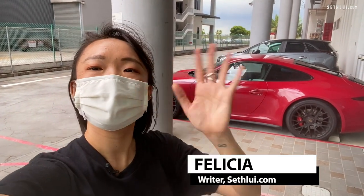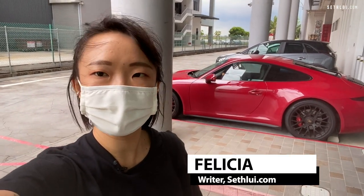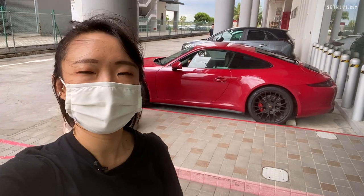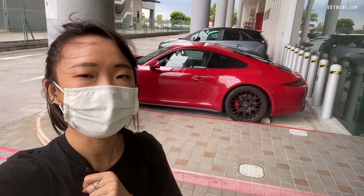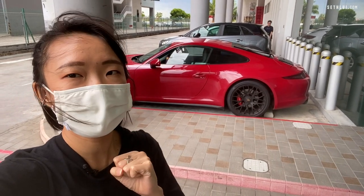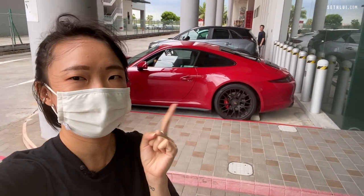Hi guys, this is Felicia from SethLouis.com. We are today here at Pandan Loop, visiting this little cafe called Wang Kui at a Time. They are said to be located in a very secretive place right here, so we're going to check it out right now. Let's go!